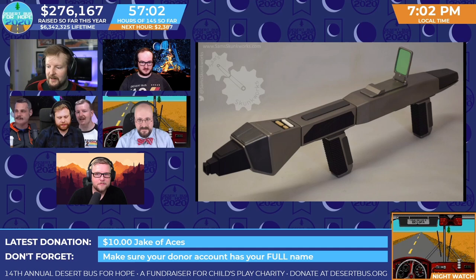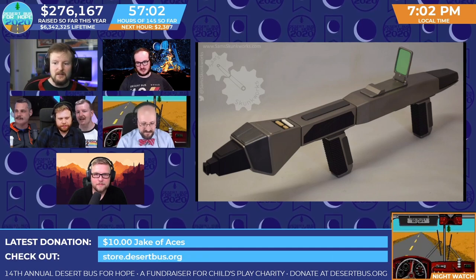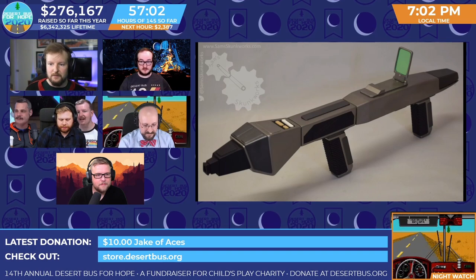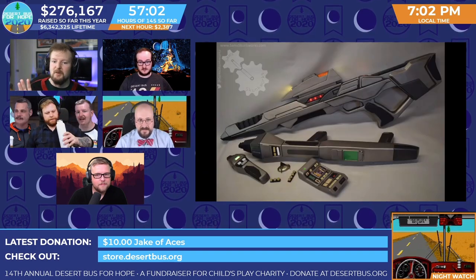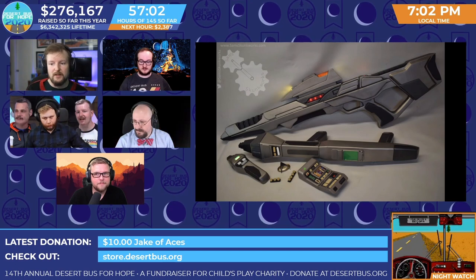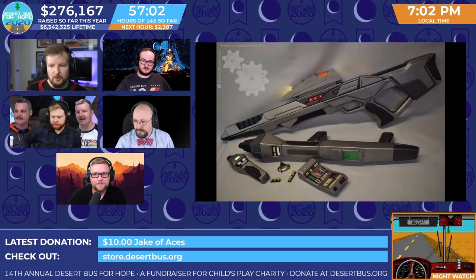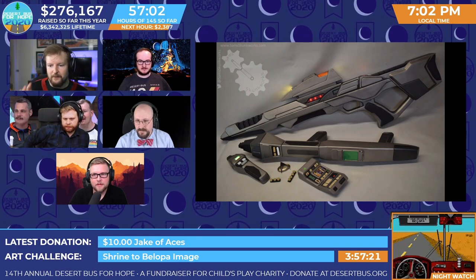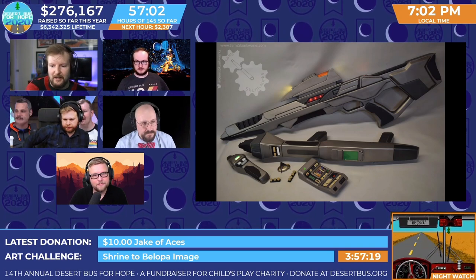We are very, very excited about this. As a reminder, to bid on any of our live auctions, you need a donor account. We're going to start this in a moment, but you should have a few minutes. Go to desertbust.org, sign up for a donor account, connect it to your Twitch account. There's full instructions in the chat. Thank you, Knightbot.